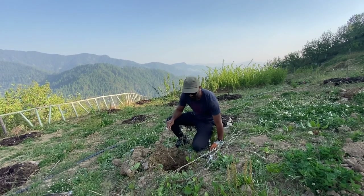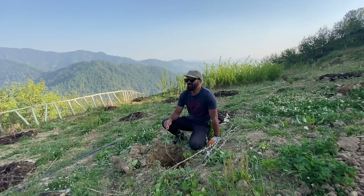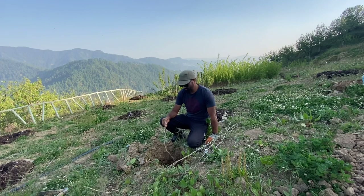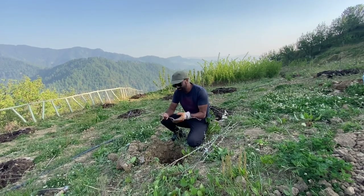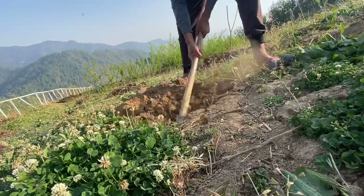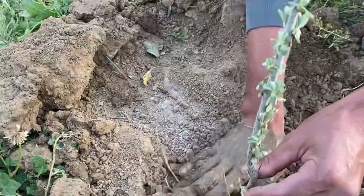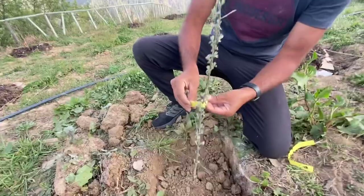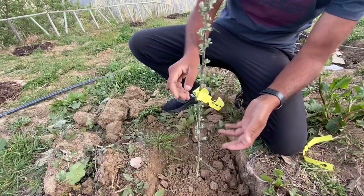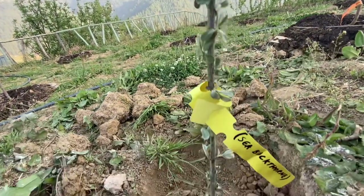Now in Ladakh, they have very arid conditions. They have a sandy soil. Unlike us, we have clay soil, and they also don't have too many rains like we have over here in the monsoons. So this is an experiment and let's see what happens. We'll see you next time. Bye.